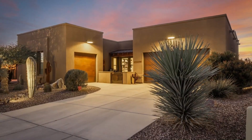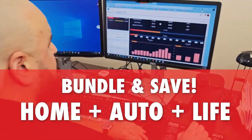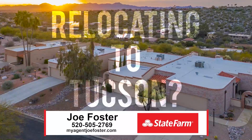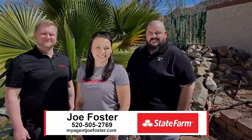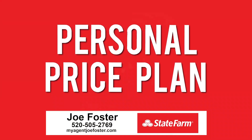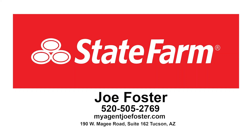You're buying your beautiful Tucson dream home, and now it's time to protect it. Bundle your home, auto, and life insurance and save with Joe Foster of State Farm. Relocating to Tucson? Joe Foster and his professional State Farm team are relocation experts with a personal price plan to maximize your discounts. Call Joe's team for a free quote. Like a good neighbor, State Farm is there.